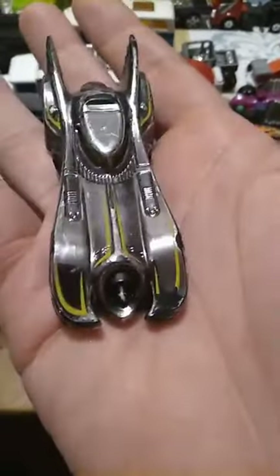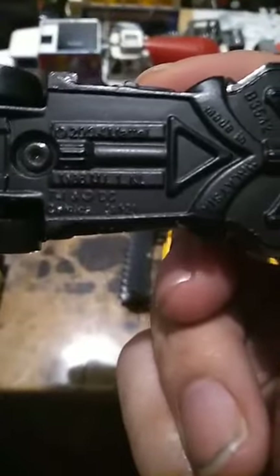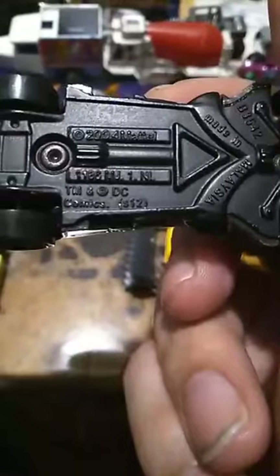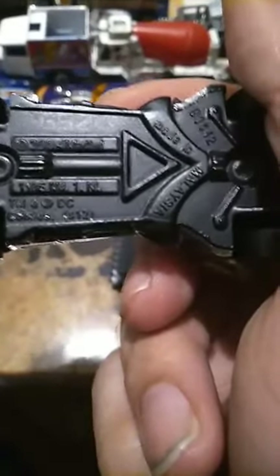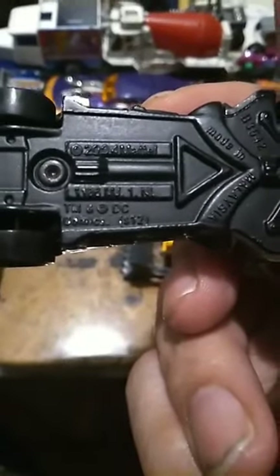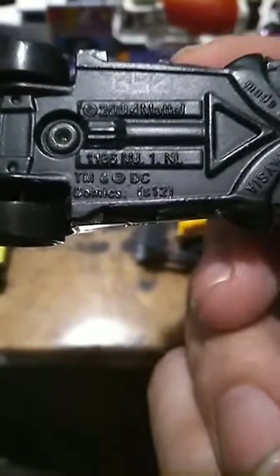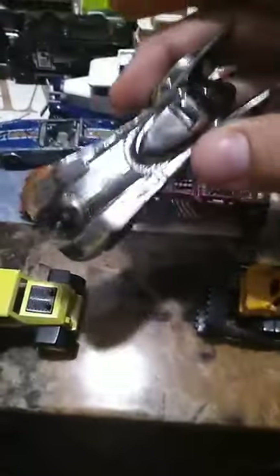Another one I want to talk about is this silver Batmobile. I saw that and I was like, oh, I don't think I have this color for Batmobiles. Let's see what it says — 2004 Mattel, made in Malaysia, trademark DC Comics, and S12, whatever that means. I like it — it's a bit rough but that's okay.